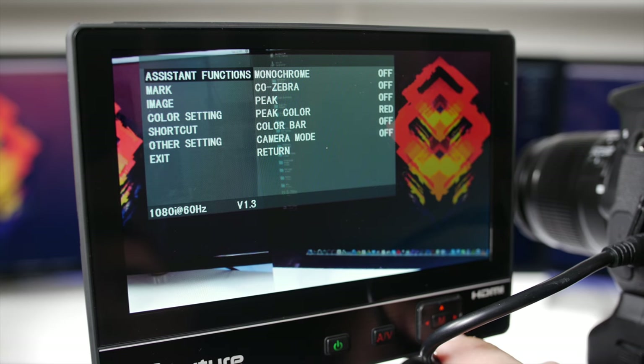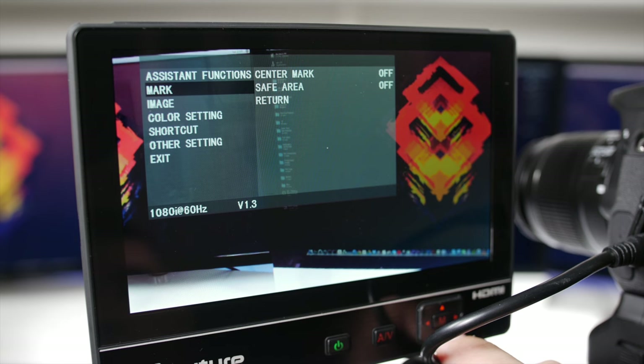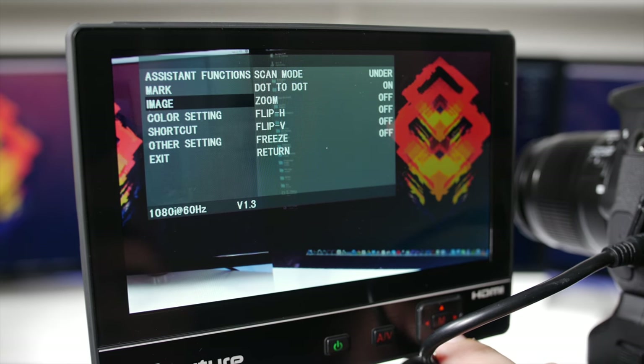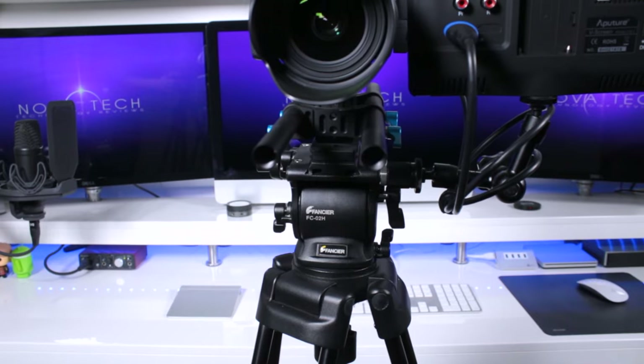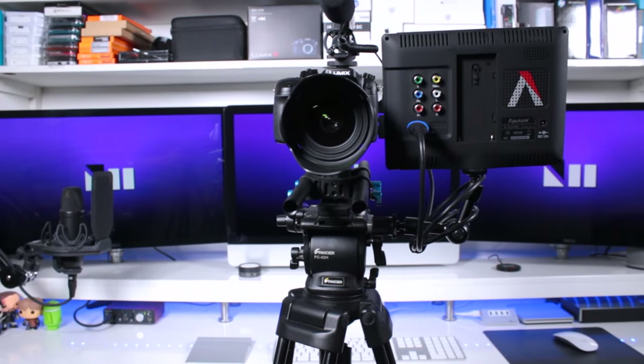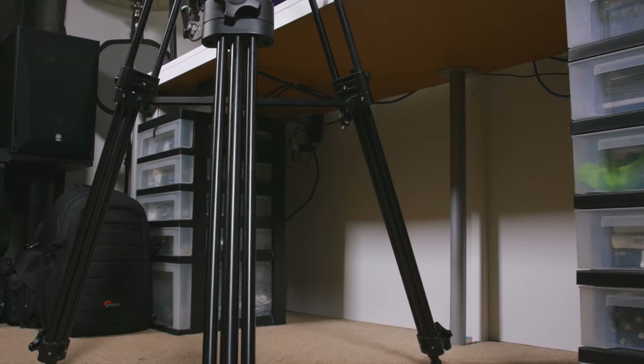This particular unit comes with its own set of video editing features like focus peaking, zebra stripes, safe area overlays, and 1 to 1 pixel mapping, which is huge for achieving critical focus. Overall, the VS2 is a budget-friendly option that retains much of its more expensive competitors' features, and has been a valuable addition to my setup.